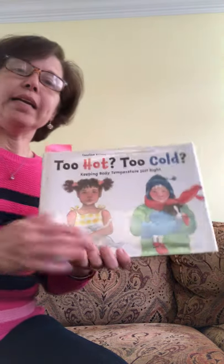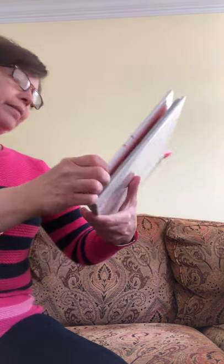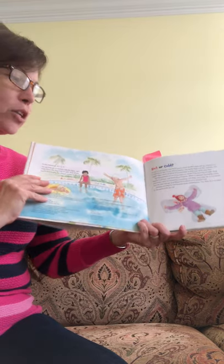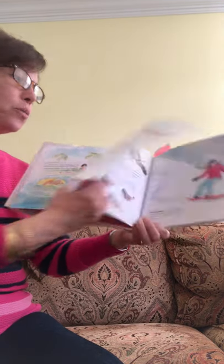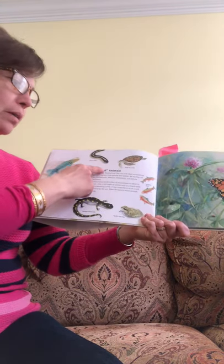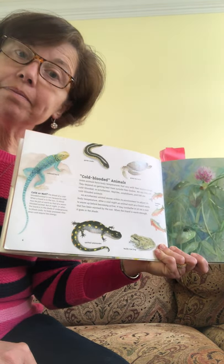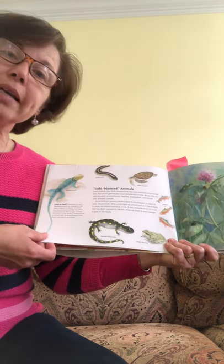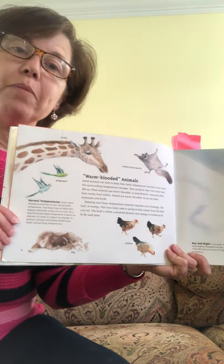So today we are going to read the first section of Too Hot, Too Cold. Let's look at our subheadings — our main heading is Hot or Cold. Let's look at our subheadings: warm-blooded animals and cold-blooded animals. Those are our two subheadings. So what are we going to be learning about? We are going to learn about what warm-blooded animals are and what cold-blooded animals are, and we can tell a lot just by looking at the pictures.